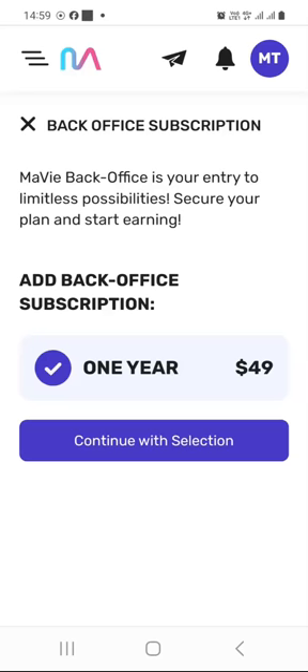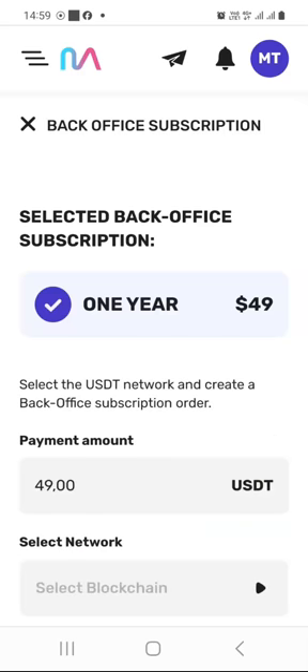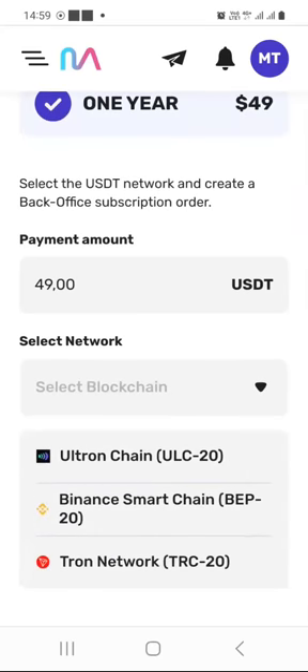It shows you that the yearly subscription you need to pay is $49. If you are ready, click on 'Continue with Selection' and then click on 'Buy with Tether USDT.' Then select the network you are going to use to send your USDT. You will see three options: the Ultron chain using the ULC20 standard, the Binance Smart Chain using the BEP20 standard, or the Tron network blockchain using the TRC20 standard.